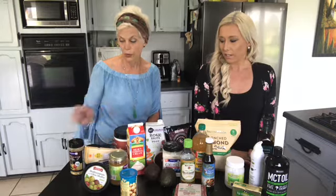Something else we add to our bone broth is the nutritional yeast. It's full of B vitamins and it's good for energy. I think everybody's a little deficient in one B vitamin or another, and this is a great source of B vitamins.